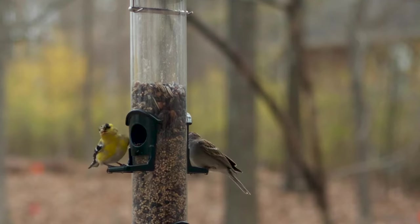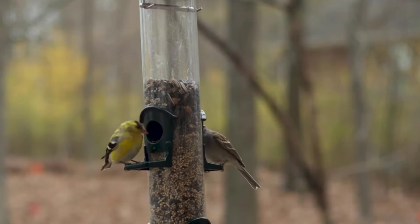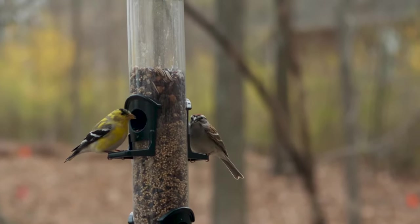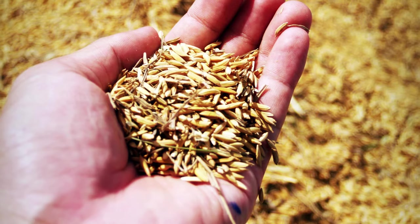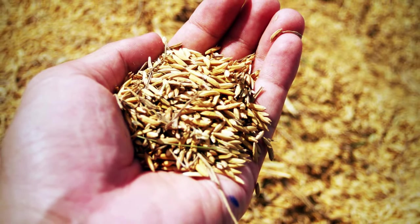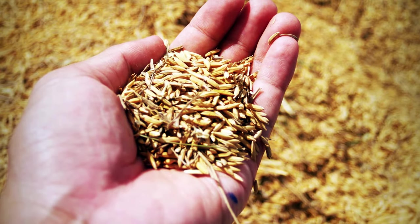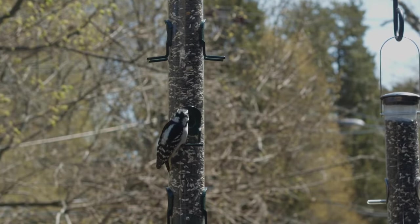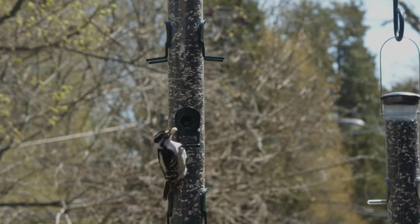When shopping for bird seed, look at what's in the bag. Ingredients such as milo, oats, canary wheat, and canola are inexpensive fillers. Your backyard birds will throw out these less desirable ingredients to get to the few grains they treasure, leaving a potential mess below the feeders.